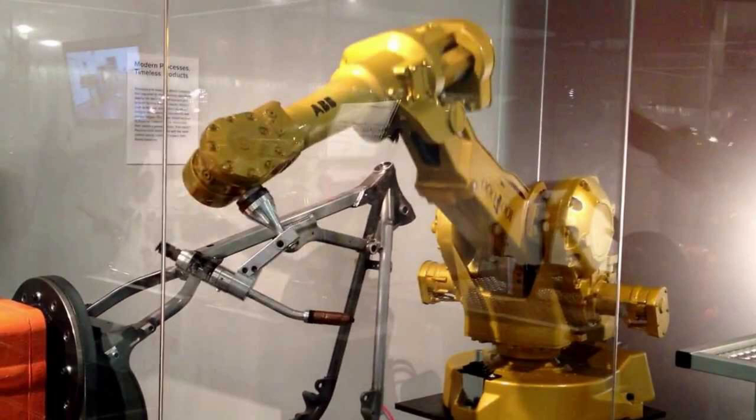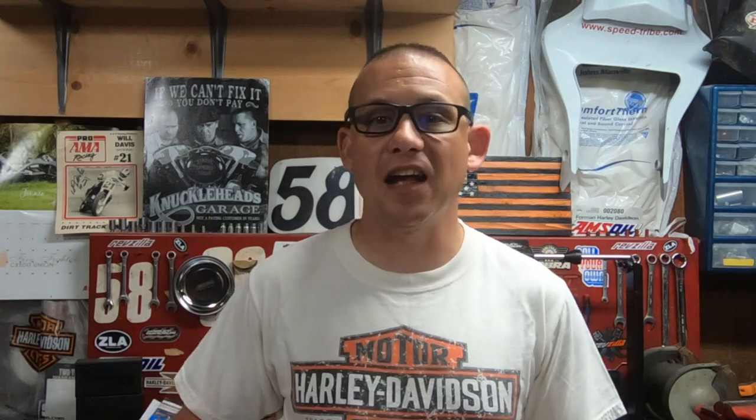Now keep in mind, this was back in the day before robotic welding, so everything was done by hand when it came to constructing these frames. Details like a higher seat height and higher pegs meant that you could take this bike out and not just cruise on it — with the increased lean angle, you could really get out there and have some fun on these FXRs.